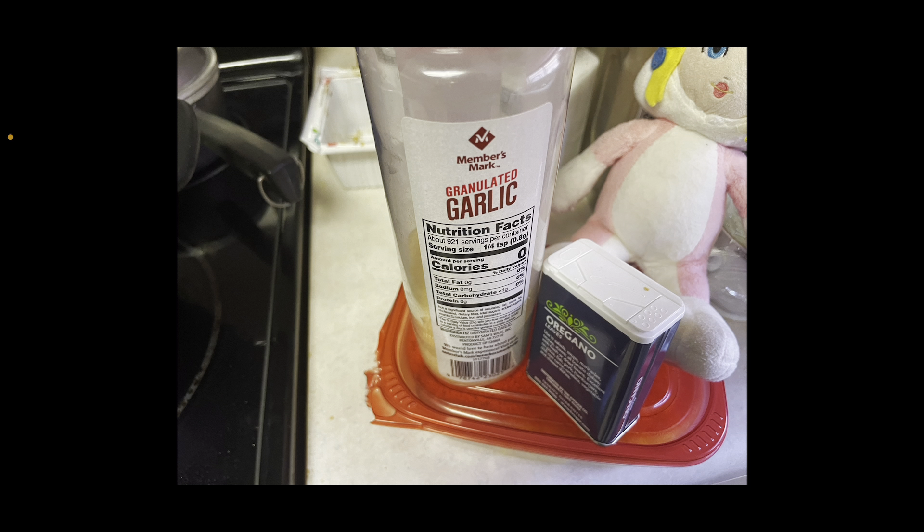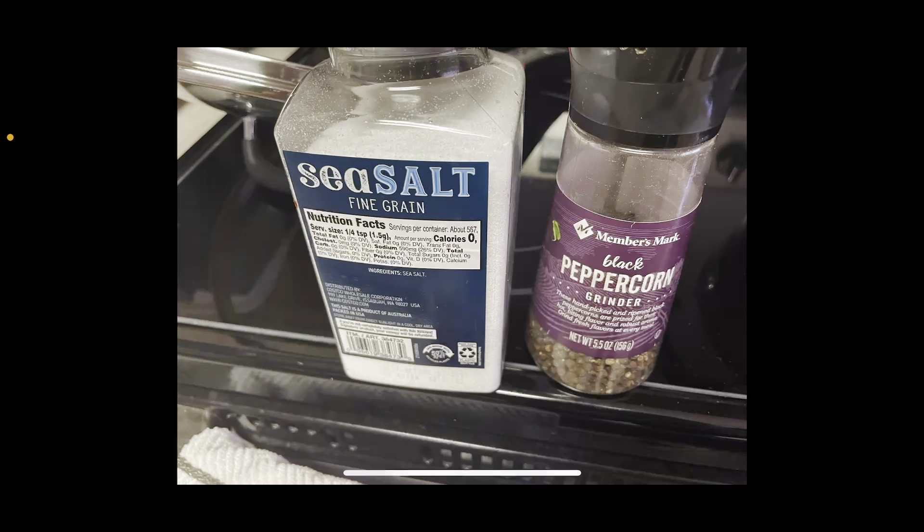We're also adding sea salt and crushed peppercorn pepper. Right here, we have the black peppercorn grinder and sea salt fine grain. These will add some extra flavors to my chili for my Sonic the Hedgehog chili dogs, which you'll see later on — they're the next item you will see me make after this.